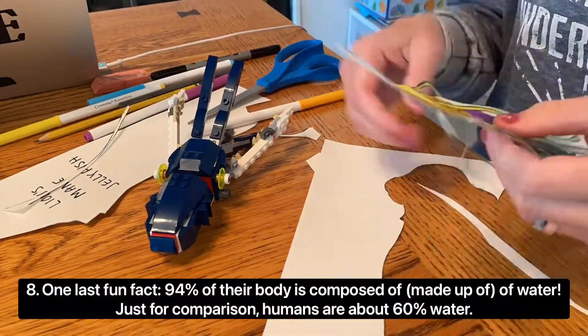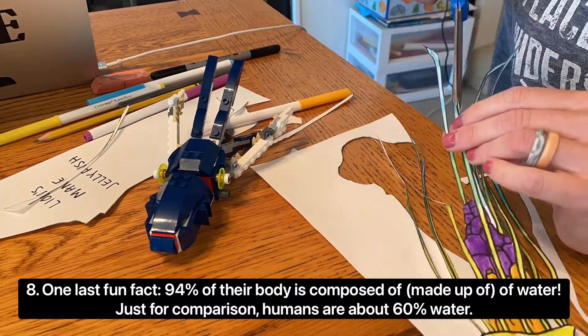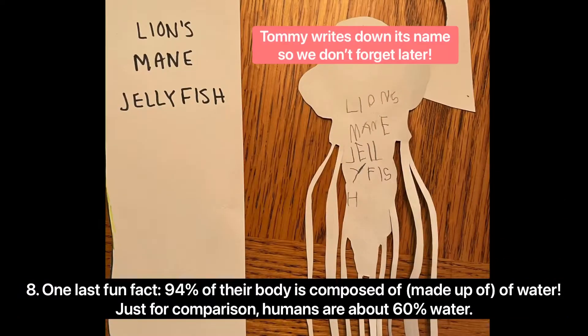One last fun fact: 94% of their body is composed of water. Just for comparison, humans have about 60% water.